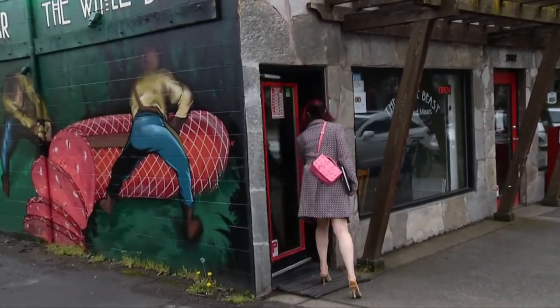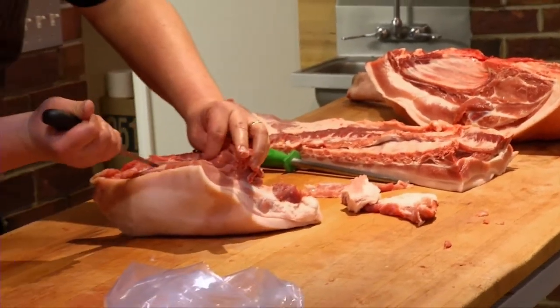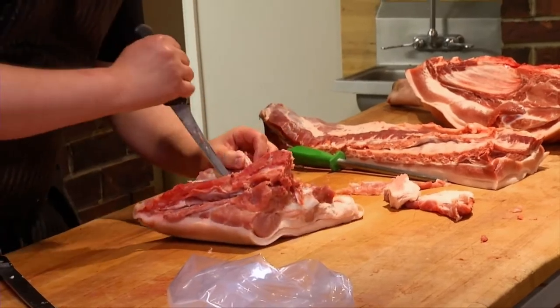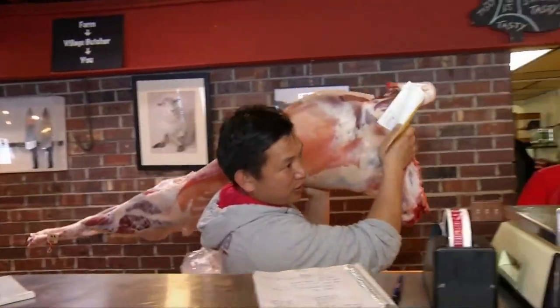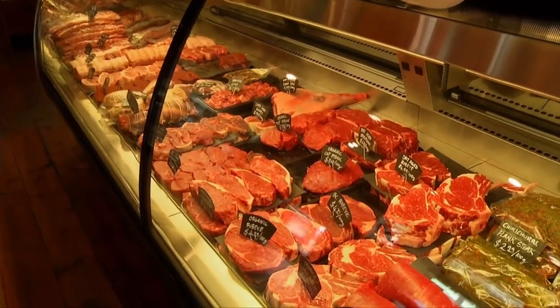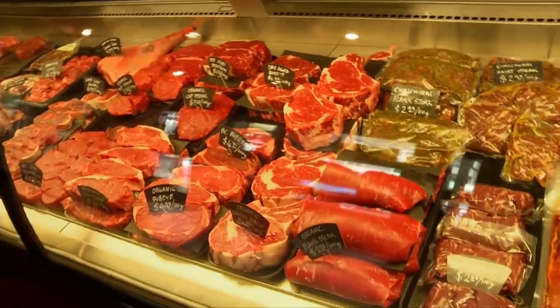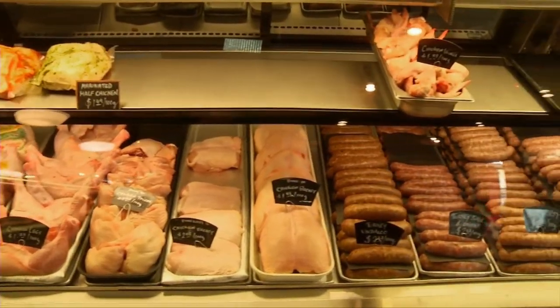Tell us a little bit about the local producers that you work with. We use as much as we can. We have a fantastic pork producer in Michozan — Tom Henry at Still Meadow Farm. We buy whole pigs from him every week, and we're actually cutting them up as we speak. Lambs come from Still Meadow Farm, beef from Comox at Tanadice Farm, and Cowichan Bay at Cowichan Valley Farm. We bring it in whole when we can.